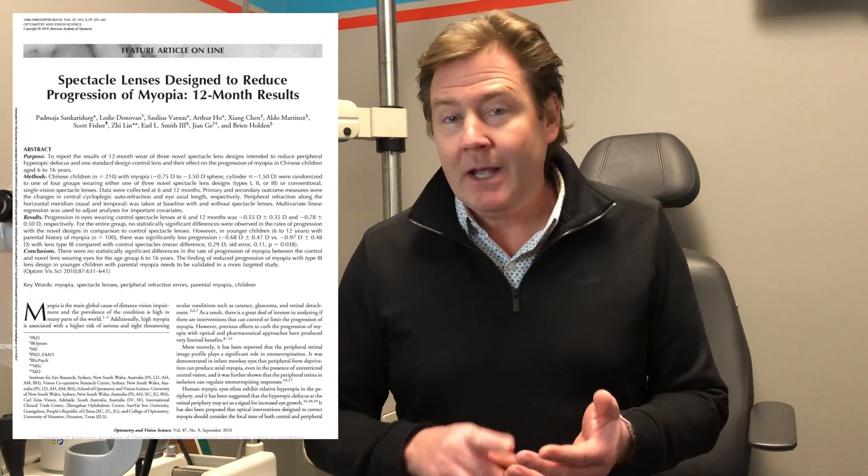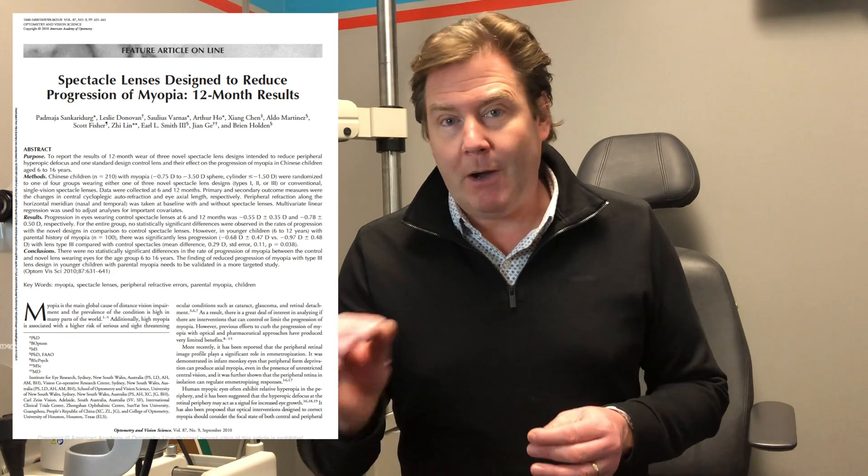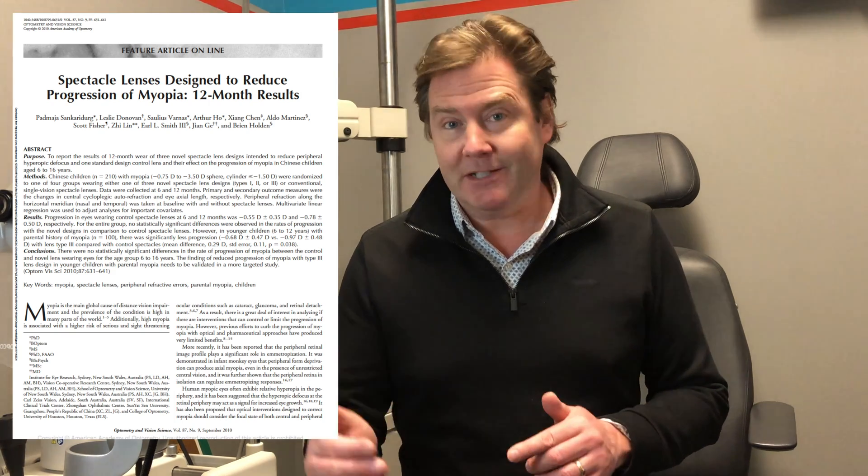So does this lens even work? In 2010, Zeiss conducted a study on about 200 children aged 6 to 12 years old, comparing whether this lens reduced myopia progression compared to a standard lens. The study showed that children who wore the Myovision lens had about a 0.25 diopter decrease in myopia progression versus those wearing a standard lens.